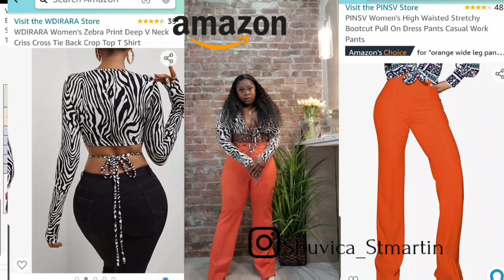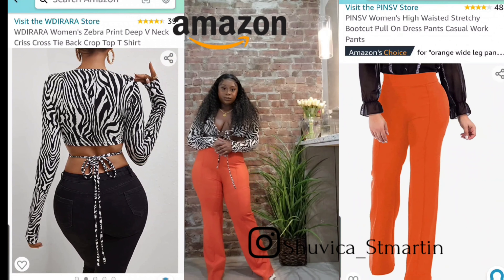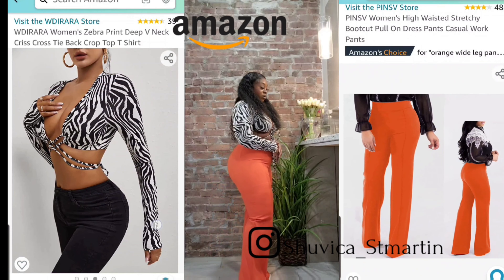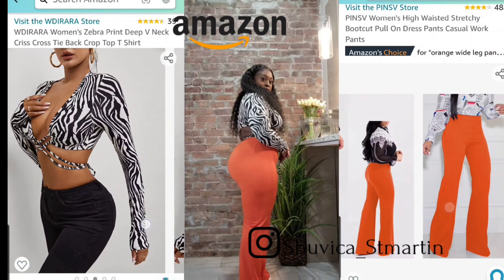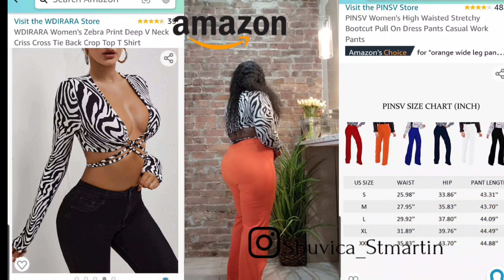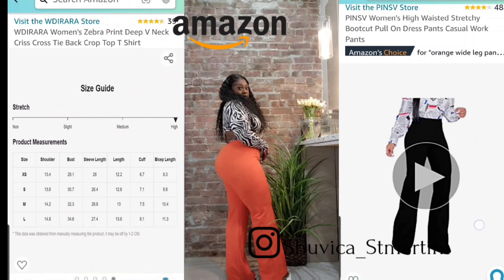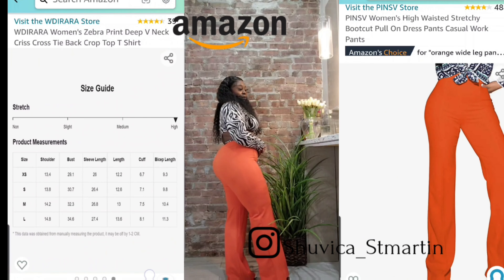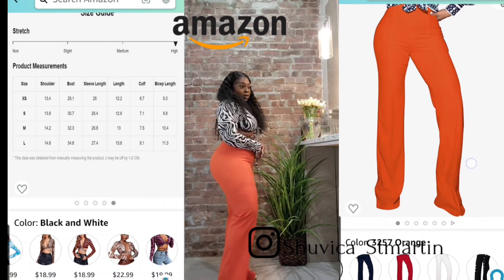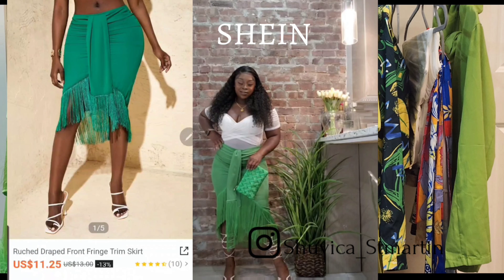Here is another set I put together. This is a long sleeve zebra print crop top — you can tie it in the back or the front. I got this in a size large and paired it with these orange high-waisted pants that I also got in white. I'm really loving the stretch on these pants and the flare at the bottom. Normally you'd pair zebra print with white and black, but I wanted that pop of color.